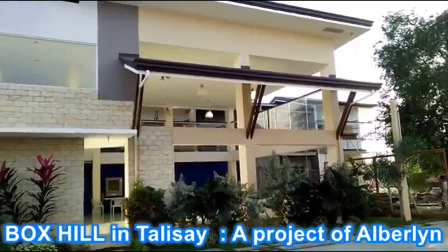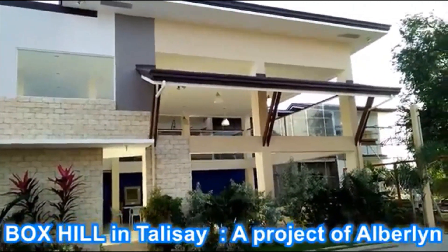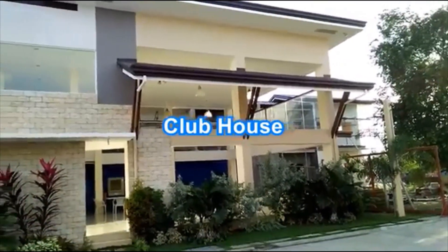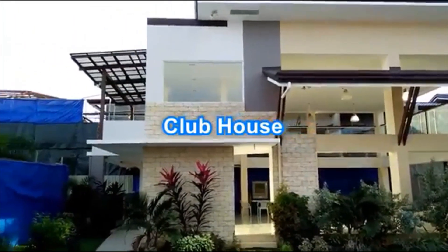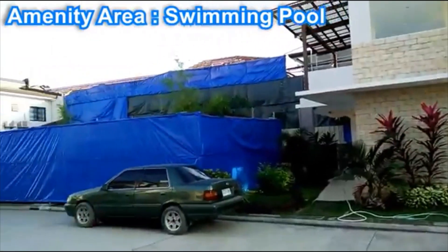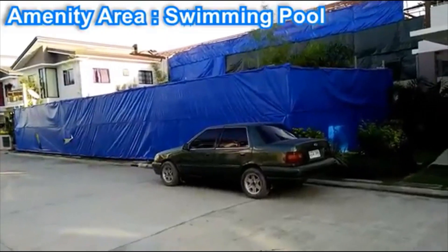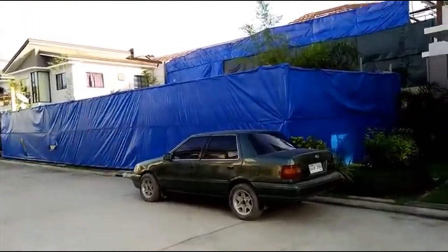Hi guys, we're currently here in Alperlin South, one of the prime subdivisions in Talisay City. This is our clubhouse. The area covered in lieu will be our future amenity area, which includes our swimming pool and kiddie pool.